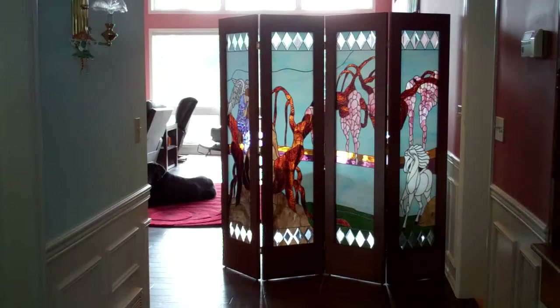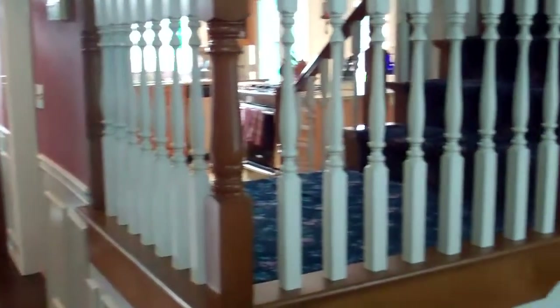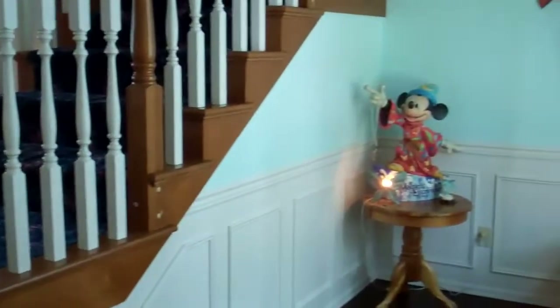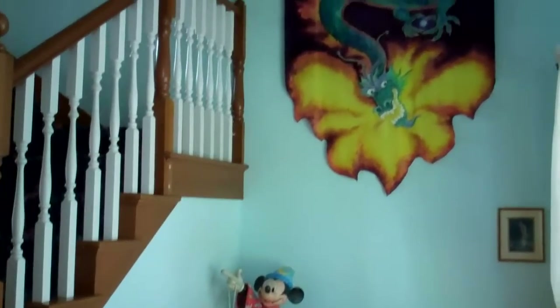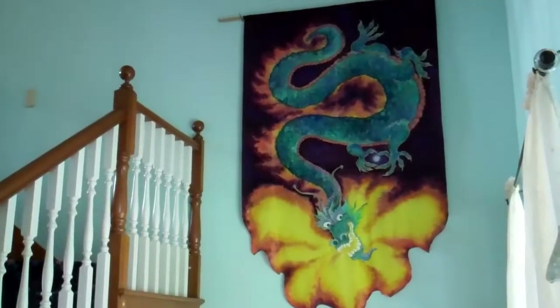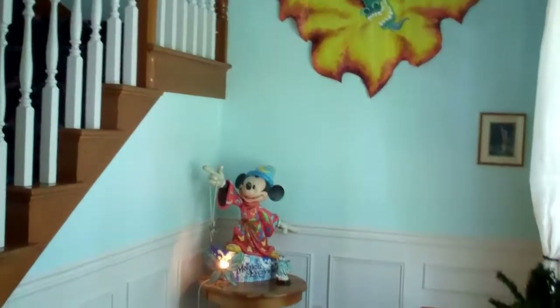On the other side of this stained glass you'll find my office. And here's the entryway. And over to the left is Alan's office — all done.